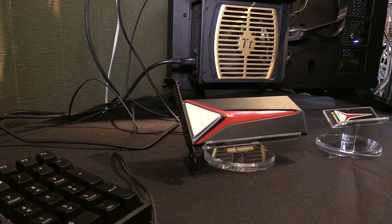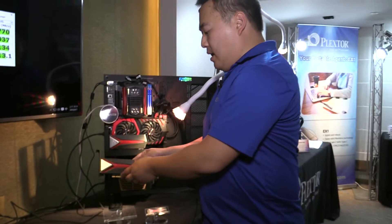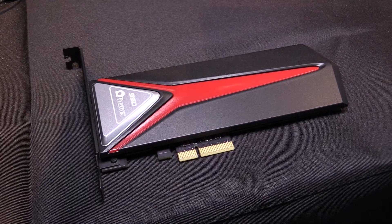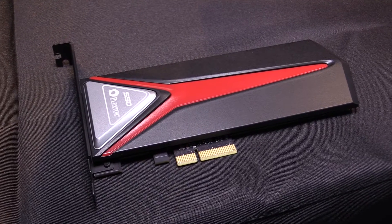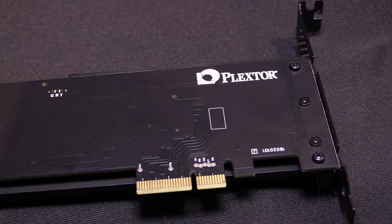The MAPE comes in two form factors. One is the PCIe half-high half-length form factor. We've designed a stylish heat sink to promote heat dissipation and we've also designed a very cool black PCB on the back.